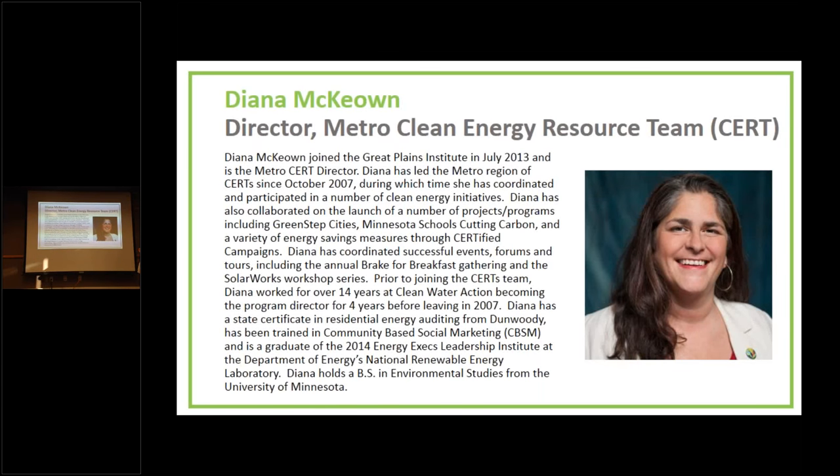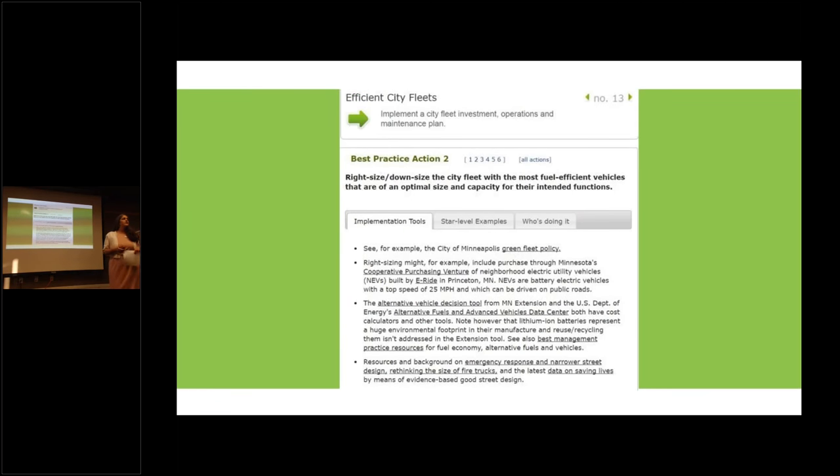I'm going into my 11th year as the director of Metro. I'm going to review the best practices related in some way, shape, or form to electric vehicles — there's a total of 13 — but we're going to focus on a couple of key ones.